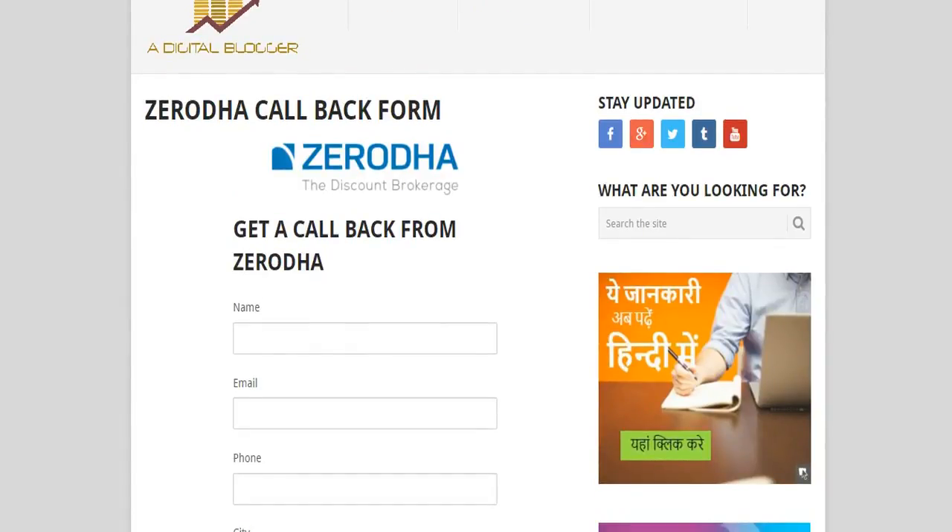Alternatively, you can go to ourdigitalblogger.com and fill in the Zerodha callback form — we'll arrange a callback within the next six hours. If you open a Demat account through ourdigitalblogger.com, we'll arrange regular research tips and market recommendations for the next six months, completely free.